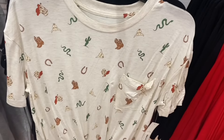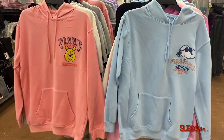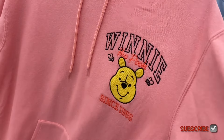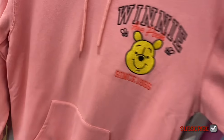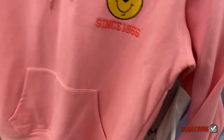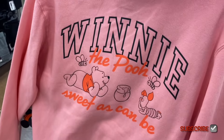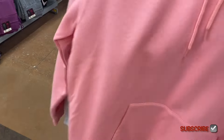They have new hoodies here! This one is kind of giving me varsity vibes — it looks cute and it's really soft material. It's Winnie the Pooh, $16.98, and it's like stitched on. Let me check the back — that's cool! It says 'Sweet as Can Be.' And then they also have another new one — they have Snoopy!